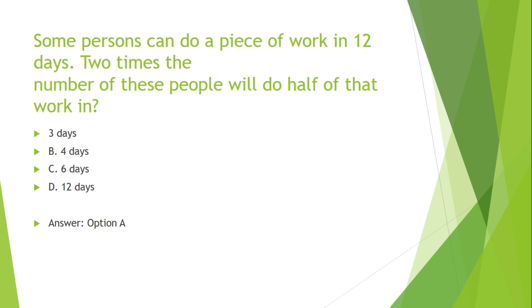Some persons can do a piece of work in 12 days. 2 times the number of these people will do half of that work in how many days? Options are: A. 3 days, B. 4 days, C. 6 days, D. 12 days.